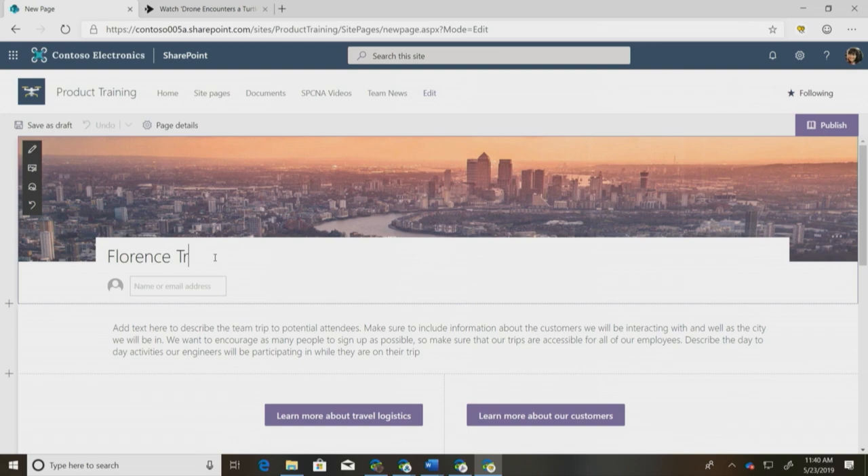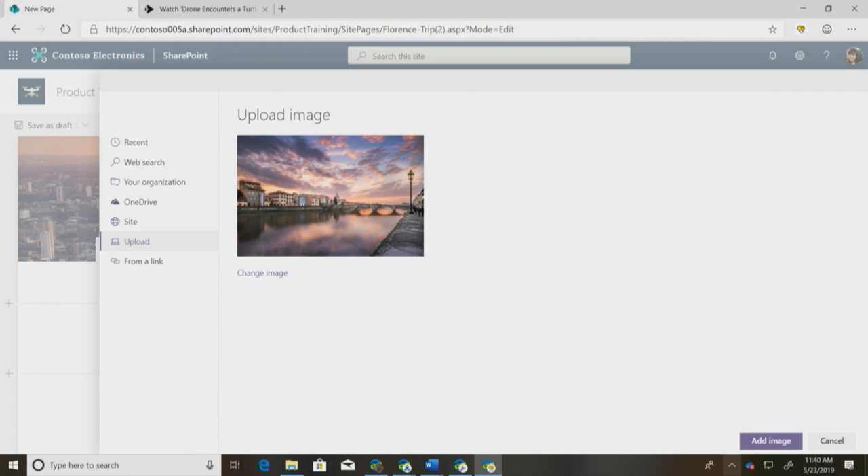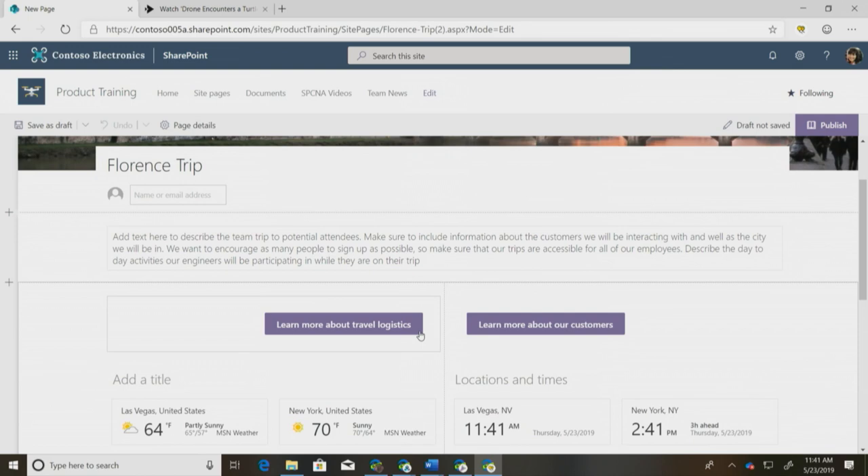To get started, I'll title my page for the Florence trip and change my image to one that fits. I already have a picture that someone on my team took on the last trip there, so I'll upload it and add it. You can use the image focus feature to change what part of the image shows up in the title region, just to make sure it's centered correctly.